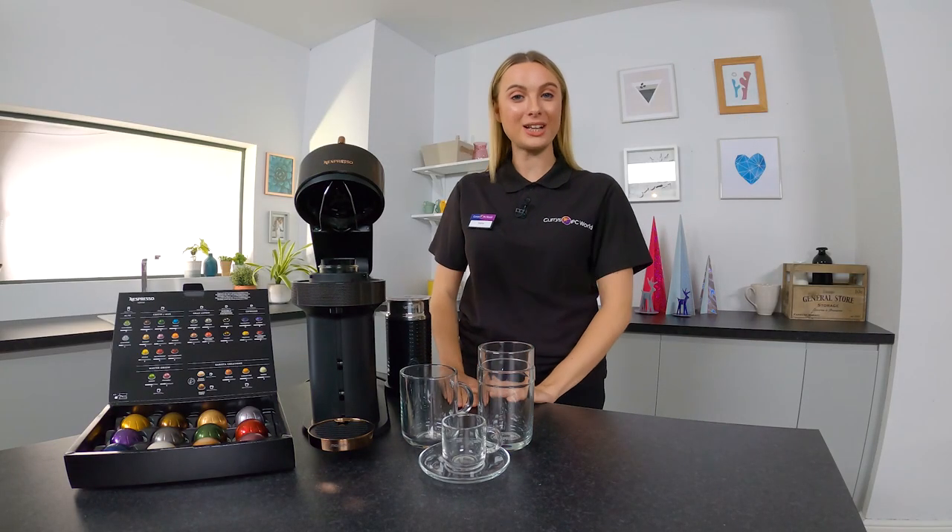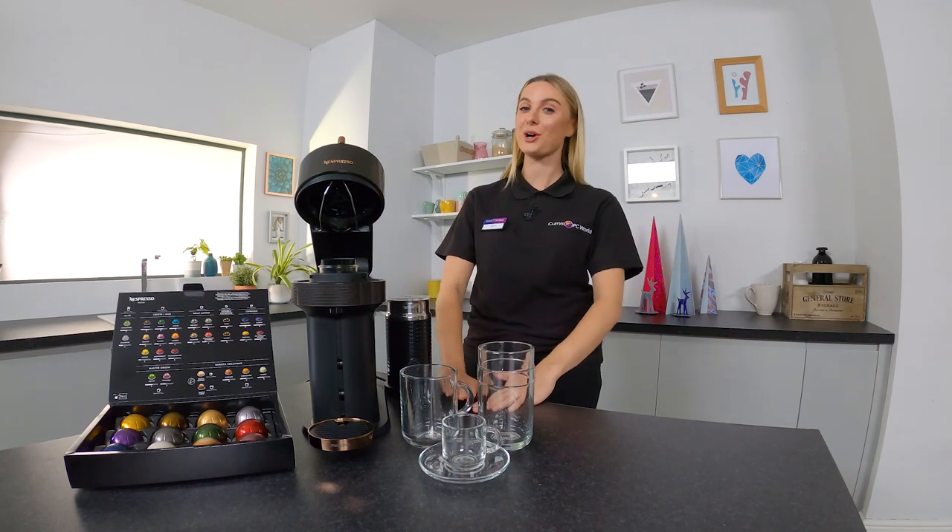So I've just arrived on set and I can see they've set it up for me already and it looks amazing. Let me show you guys. So this is the Nespresso by Magimix Virtuonext Coffee Machine. It's a really beautiful product and there are three things I really like about this.